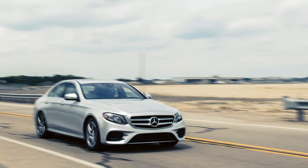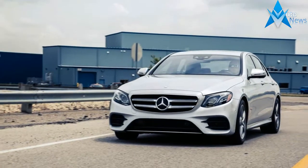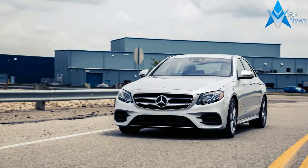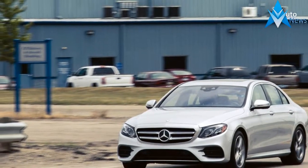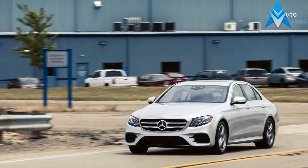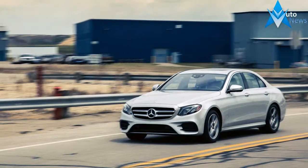Those who value a sumptuously appointed cabin, elegant styling, and a pillow-soft ride should look no further than the Mercedes-Benz E-Class. While rivals such as the Audi A6 and the BMW 5 Series may be more entertaining to drive, the middle child of the Mercedes-Benz sedan lineup is an effortless long-distance cruiser.